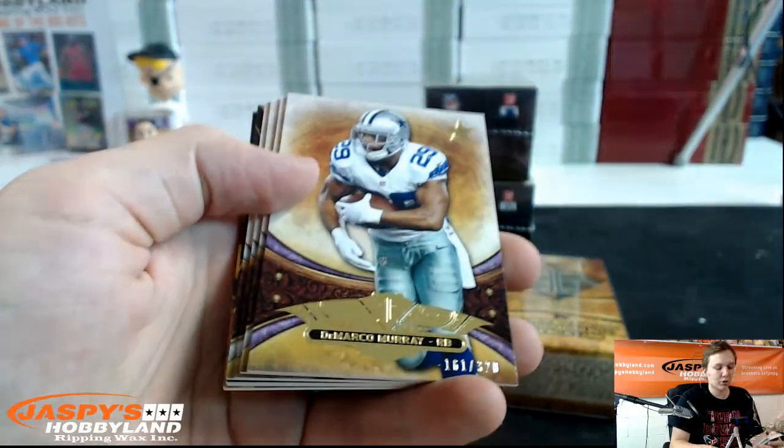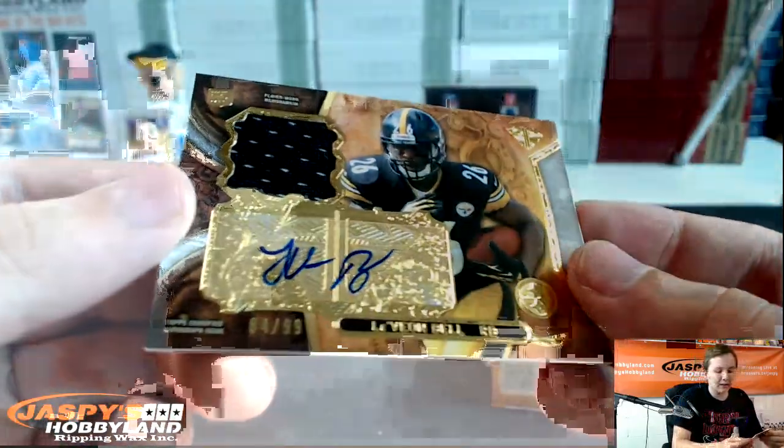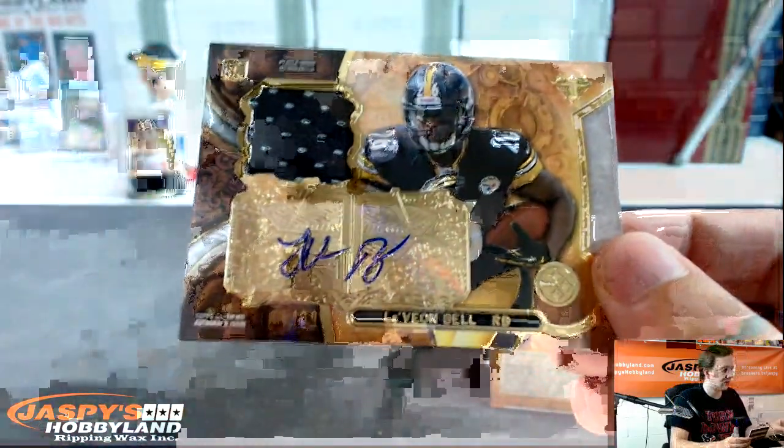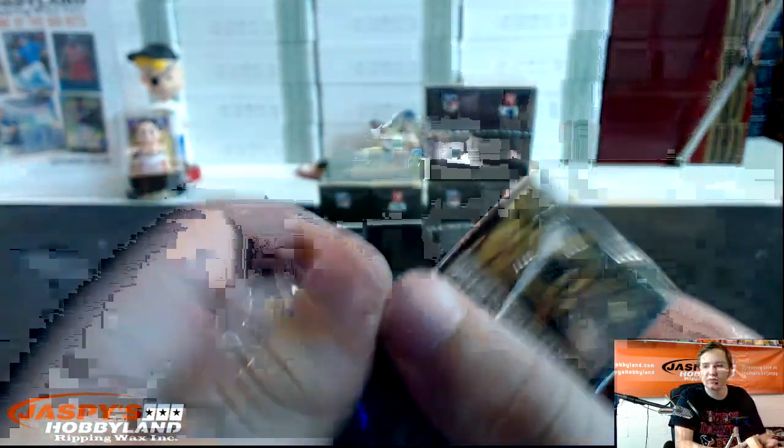Next box. We have CJ Spiller up to 170, DeMarco Murray to 320, Peyton Manning, Frank Gore, Cam Newton. Two of nine — Justin Hunter three color triple patch for the Tennessee Titans. Next one is very nice — Le'Veon Bell 84 out of 99 jersey autograph. Nice hit — Pittsburgh Steelers! Still a top-five fantasy pick possibly. How many games did he miss? Two games or four? It was reduced — or am I crazy? Still four?